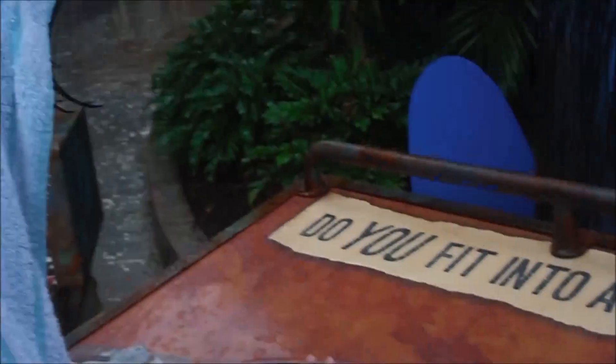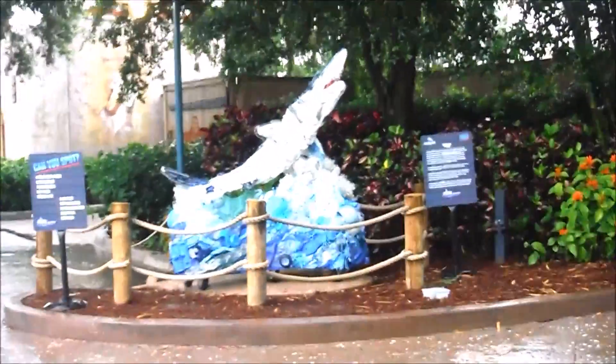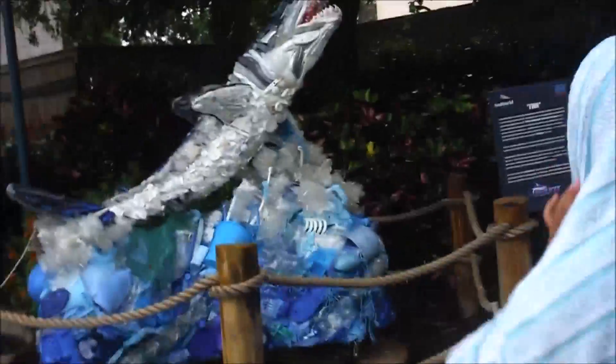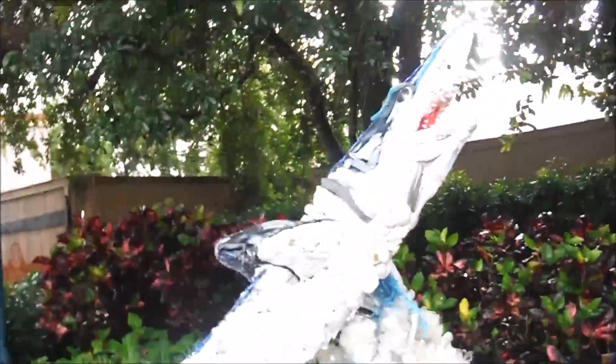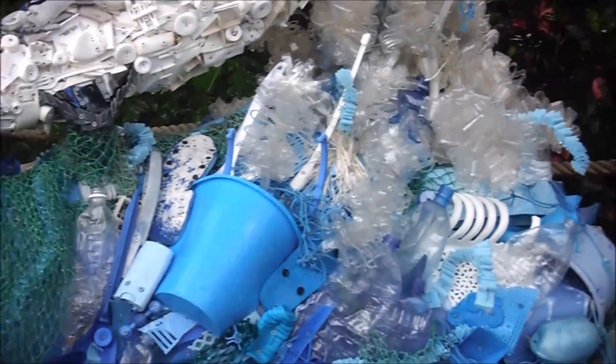Whoa, perfect. Nice. Oh, look at that. Oh wow, look at that. That's really awesome. What's it made out of? Can you spot like a toilet or a brush? Look at all of that, there.